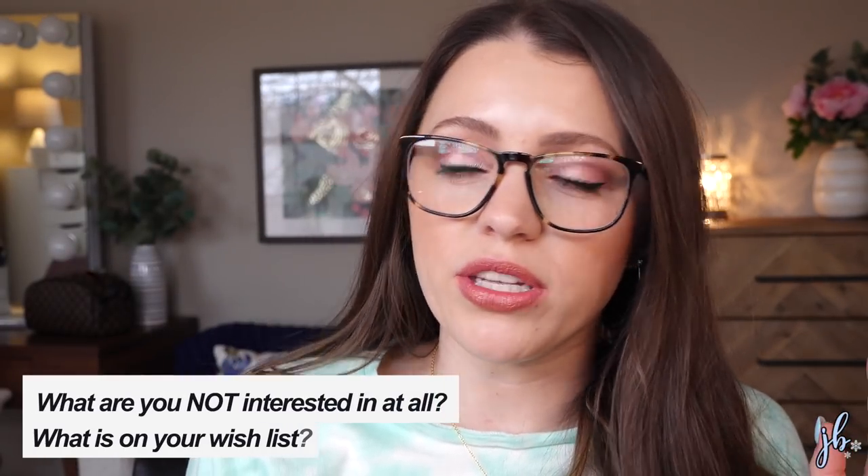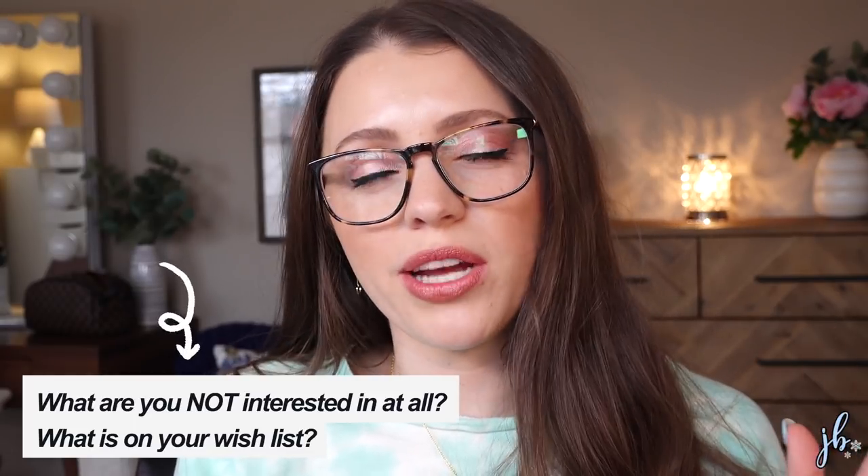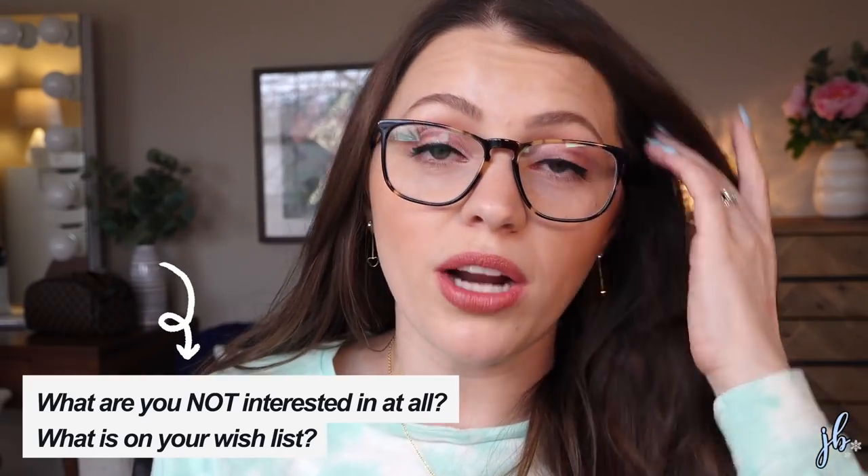That's everything on my list! I'm sure there are many other things, but this video would be way too long. I want to know — what are you not interested in at all? Whether it's a new launch or something you keep hearing about. And what products are you dying to try? Let me know down below. If you're interested in my other recent videos, I'll have them linked nearby. Thumbsing this video up definitely helps me out, as does subscribing. Come say hi on social media — it's at It's Jessica Braun everywhere. See you in my next one!